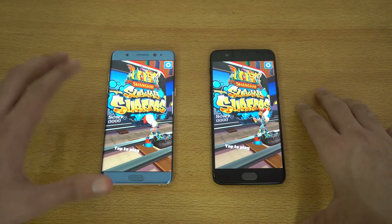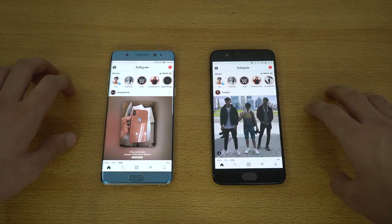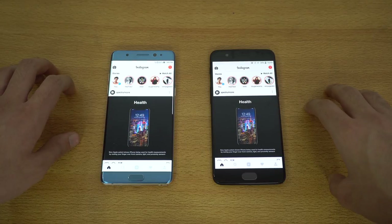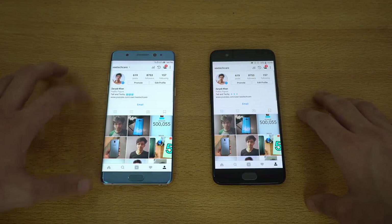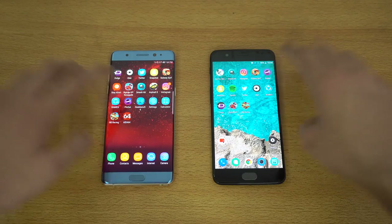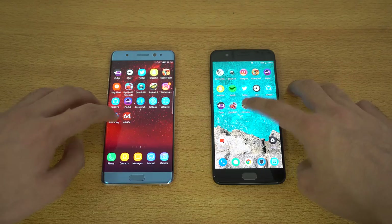Snapdragon 835 versus Exynos 8890 — a really interesting test. Checking out Instagram, and the Galaxy Note FE was faster there with the latest feed. Checking my profile, that also loaded a bit quicker on the Note FE. We've got Pinterest — OnePlus 5 faster there.